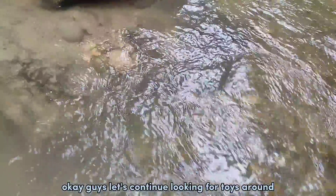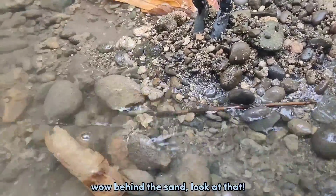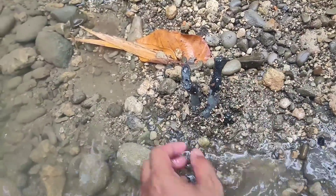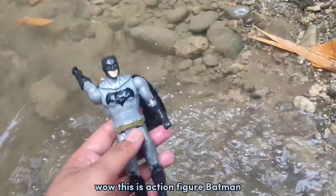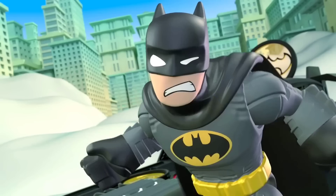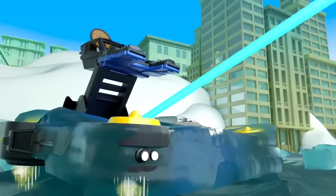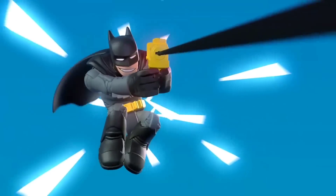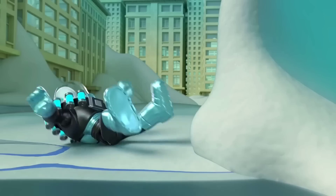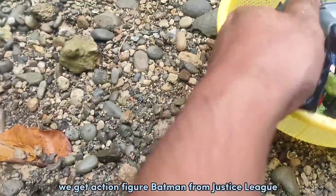Okay guys, let's continue looking for toys around in the river. Wow, behind the stones — look at that! Okay guys, let's open it. What do you think this is? Wow, this is action figure Batman! We get action figure Batman from Justice League! This is Batman, the Dark Knight!